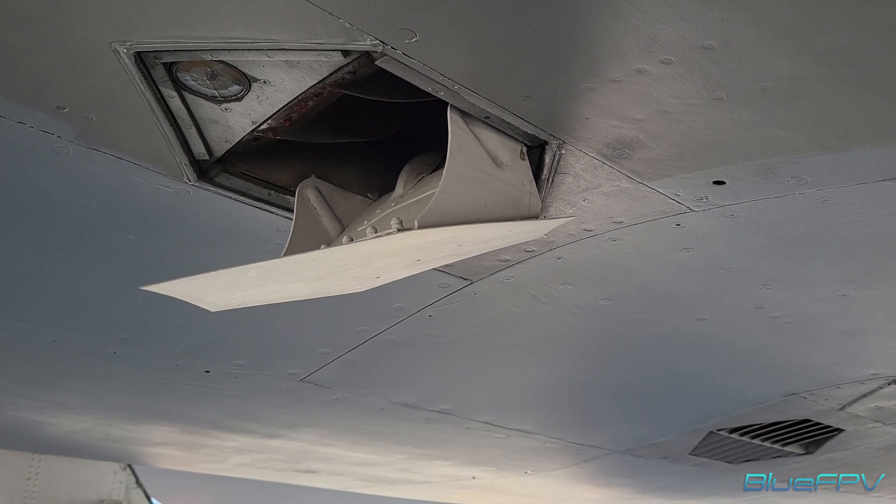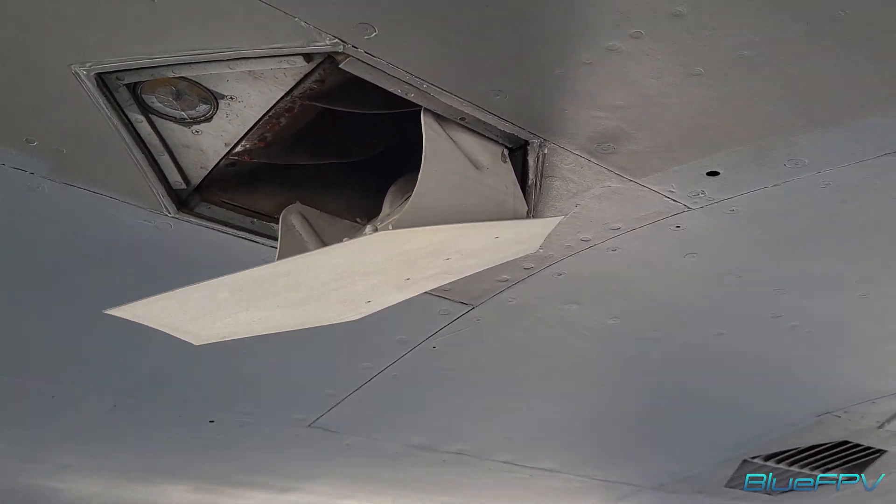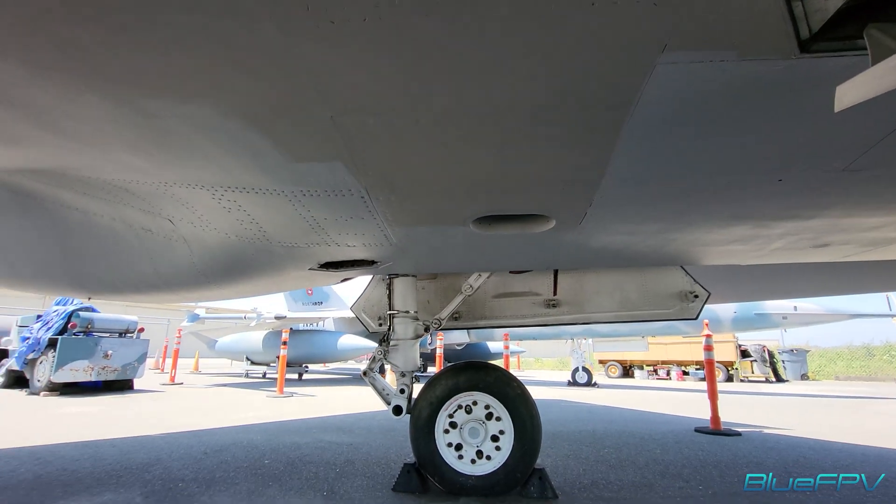There's an air duct of some sort. For the engines? Yeah, for an engine, possibly for an APU — I don't know.